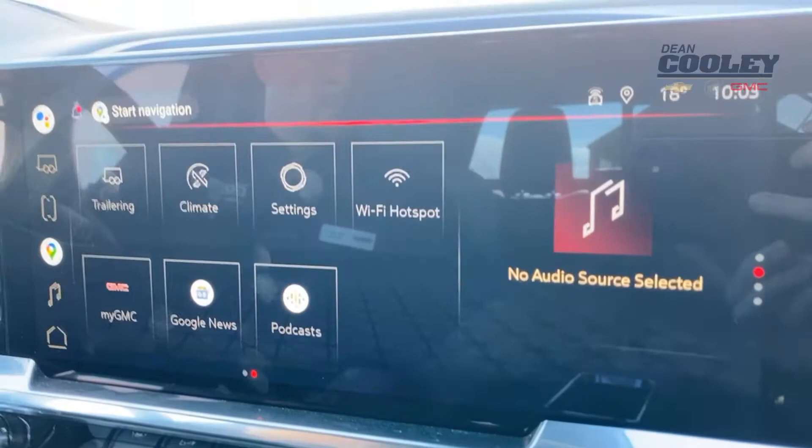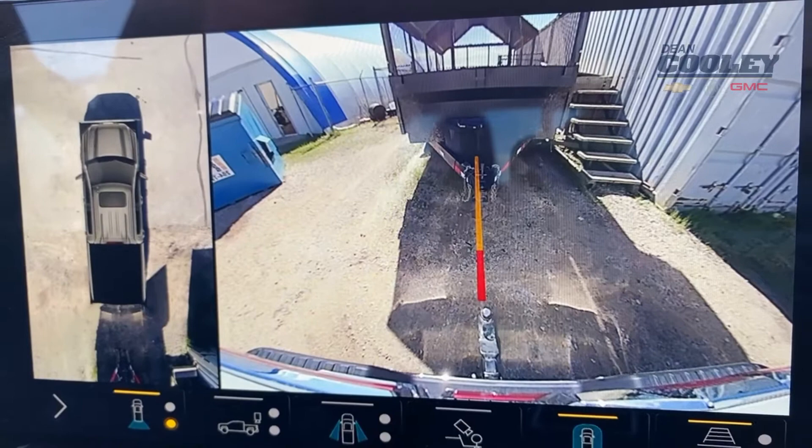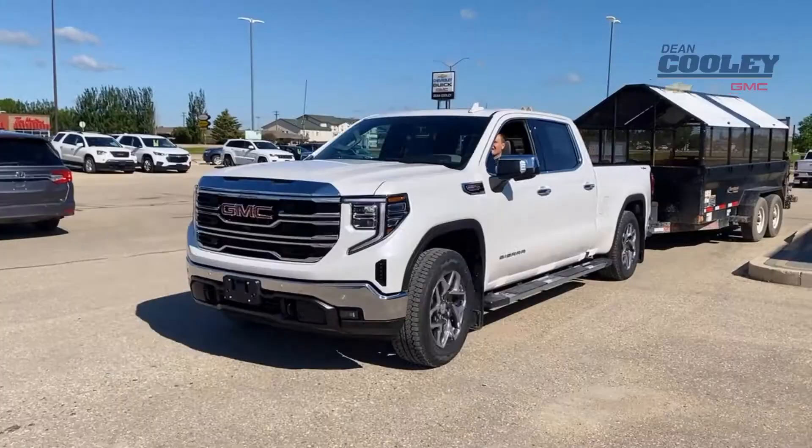It has this really cool trailering app that we can actually set up different settings for multiple trailers and even test the lights all by ourselves. This truck just isn't all power either. It's got some brains too. Look how easy that is to hook up.